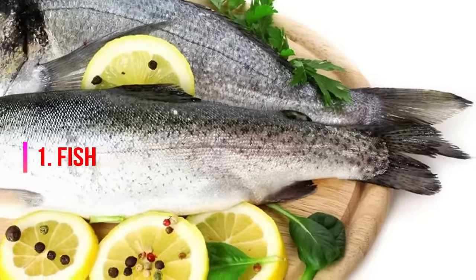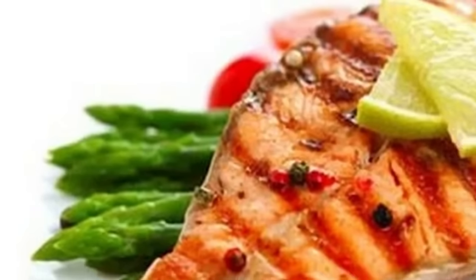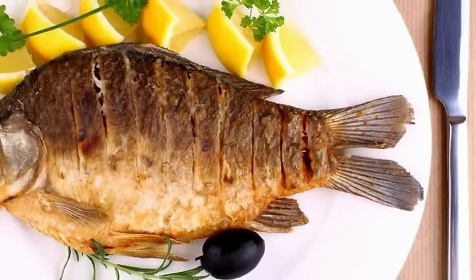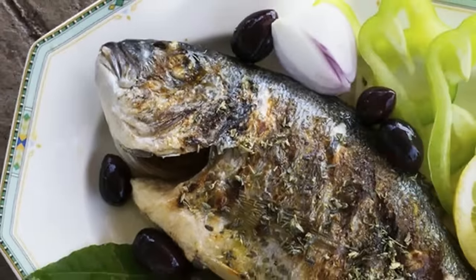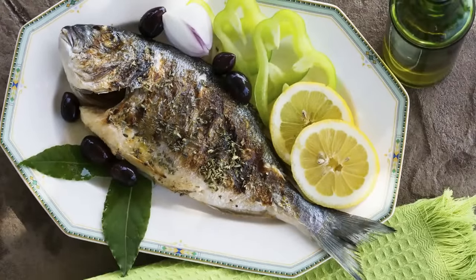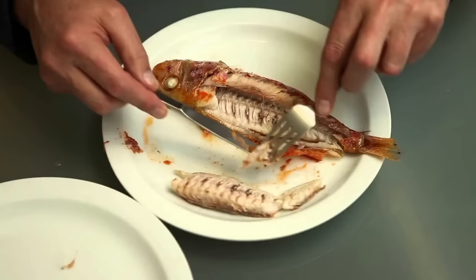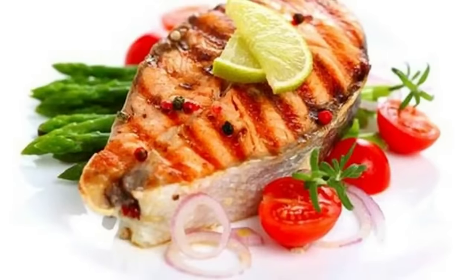Eat 1. Fish. Fish, especially those that are wild-caught, are an excellent source of omega-3 fatty acids, which Dr. Axe says are essential for hormone balance and thyroid function. Additionally, when balanced against the omega-6 levels in your diet, omega-3s can also reduce inflammation and support healthy neurological function. Try eating fatty fish like Alaskan salmon, Pacific sardines, and Atlantic mackerel once or twice per week to realize their full benefits.